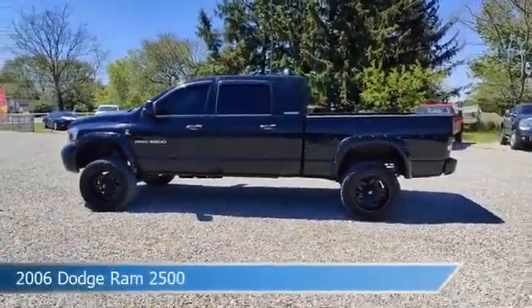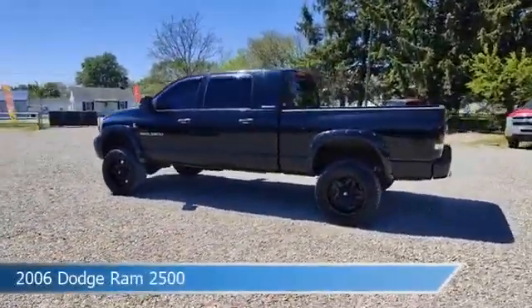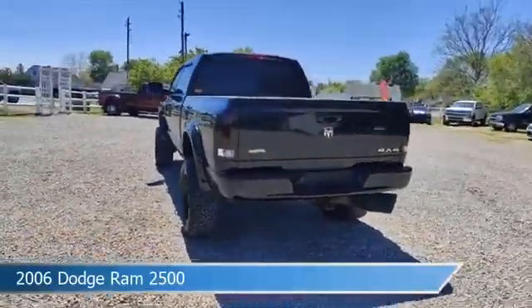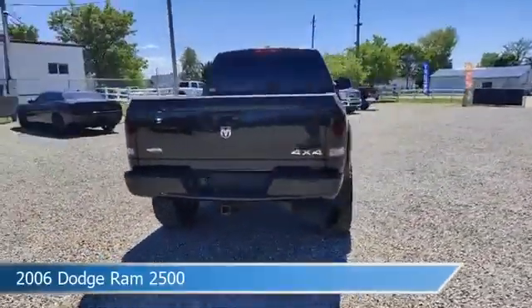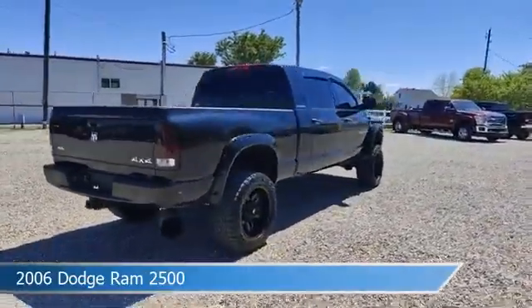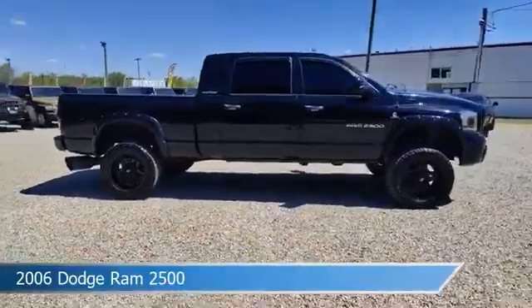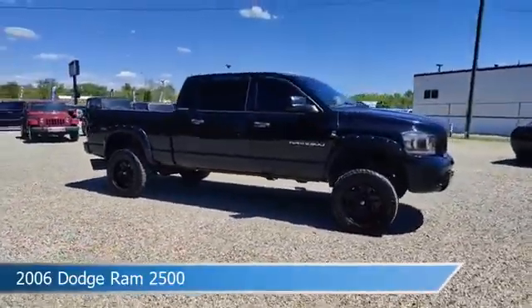Take a look at this 2006 Dodge Ram 2500. Equipped with a 4-speed automatic transmission in black, this car comes with some great features including adjustable pedals, leather seats, anti-lock brakes, audio controls on steering wheel, and more. Come in and check it out today.